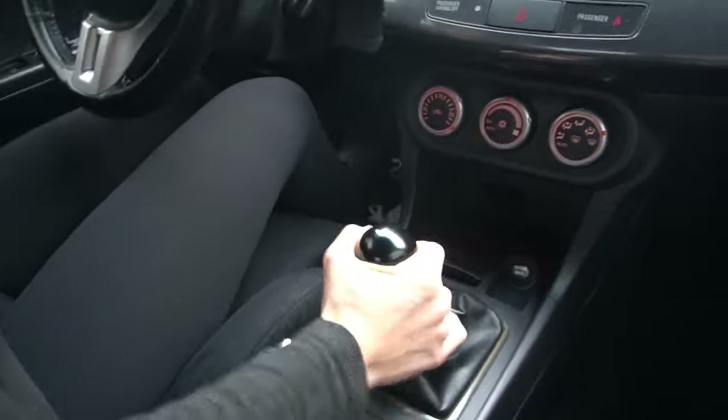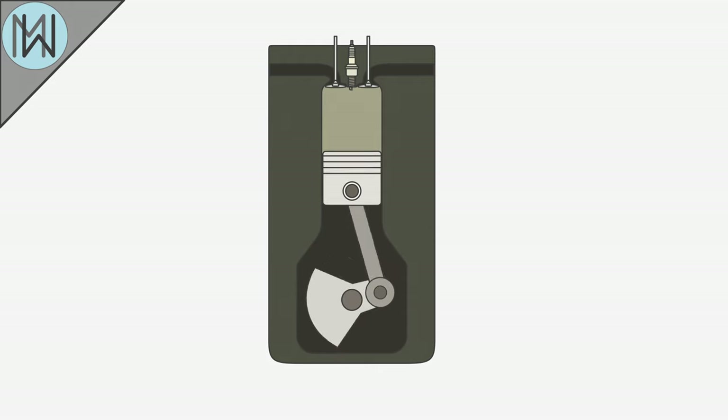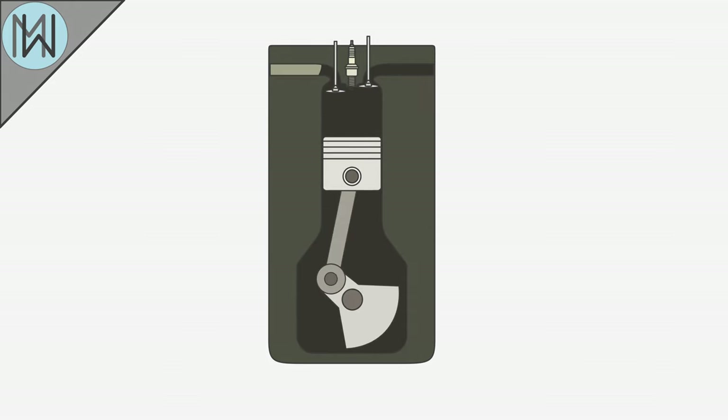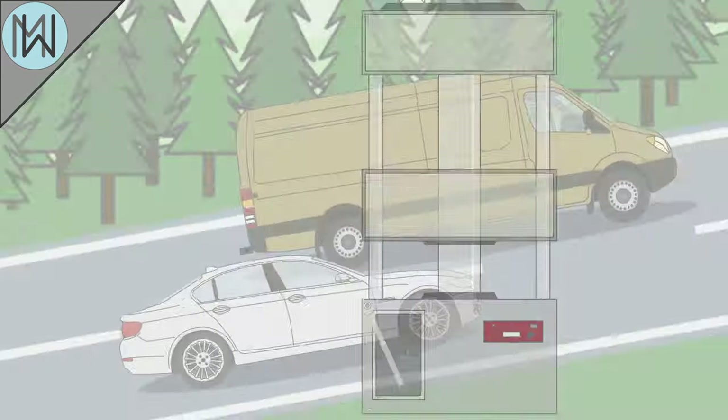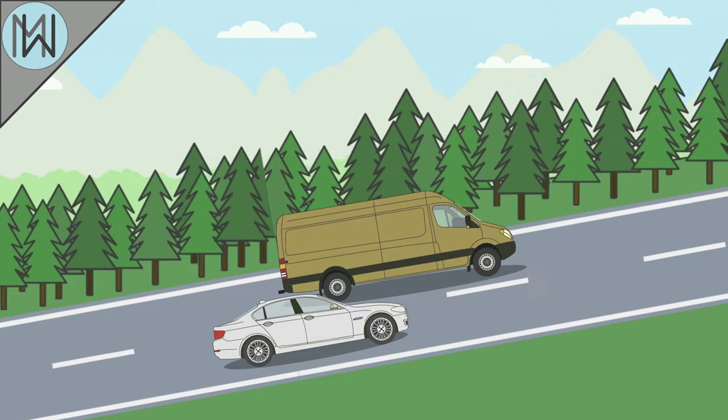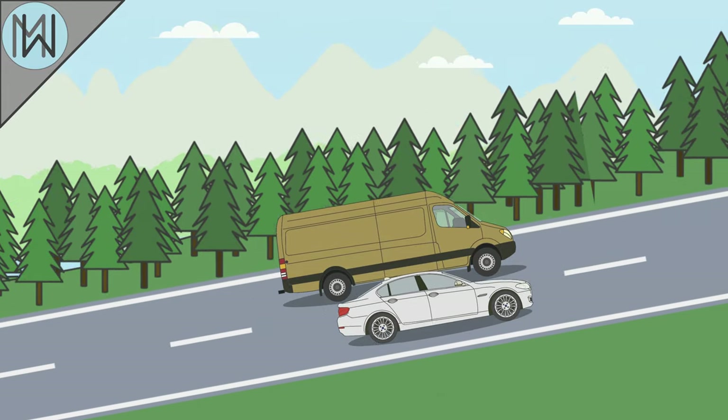Gearboxes, however, can significantly affect this. Gearboxes alter the mechanical advantage between the engine and the wheels. To use our spanner example, a gearbox acts like an adjustable-length spanner. You can extend the length of your spanner to make it easier to loosen a bolt — similarly, you can change down a gear so that your car has an easier time climbing a hill.